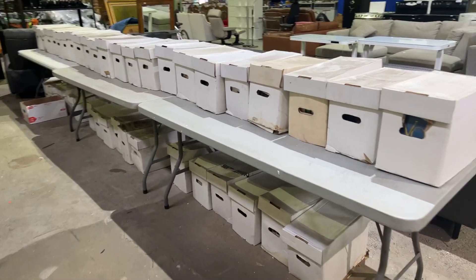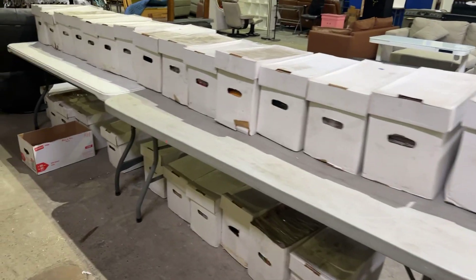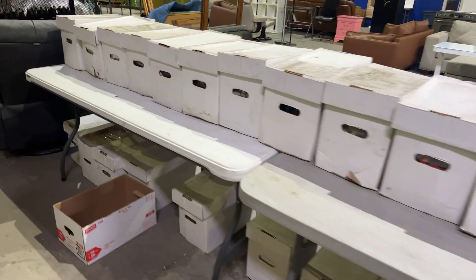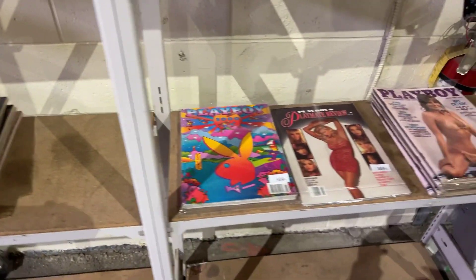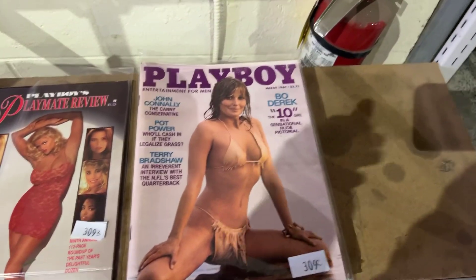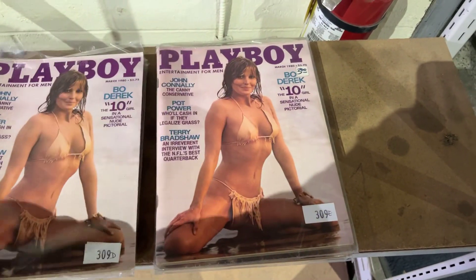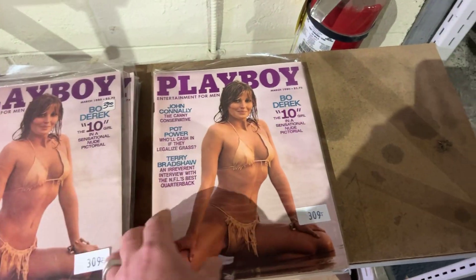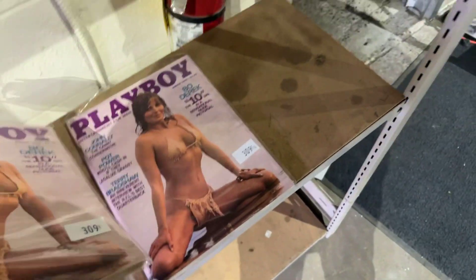Right here is something you're going to have to look up online — it's our Playboy magazine collection. There is a massive Playboy magazine collection, all the way from the 60s all the way up to the 90s. We've got some of the higher-end ones right here, as you can see — the Bowderick. Bowderick's a very expensive one; if you look them up online, we've got seven of them.